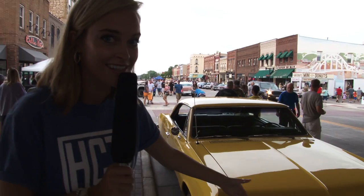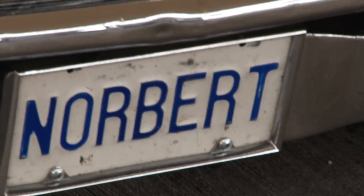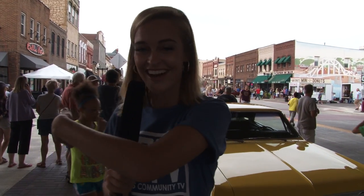Good evening, Hastings. It is Johanna Neen here. I have a quick question for you. What has old cars, lots of mini donuts, lots of really dedicated car fixer-uppers, and license plates with the word Norbert on it? You guessed it. It is the Downtown Car Show in Hastings on Saturday evenings. I know nothing about cars, so I think this is going to be a very educational experience for me. Hopefully you can learn something too. Let's go check it out.